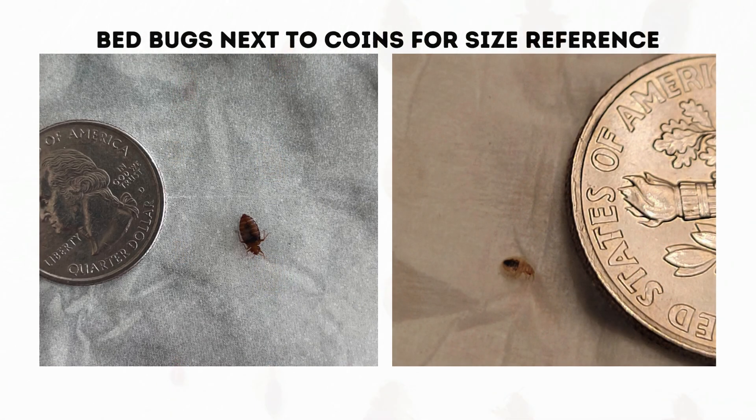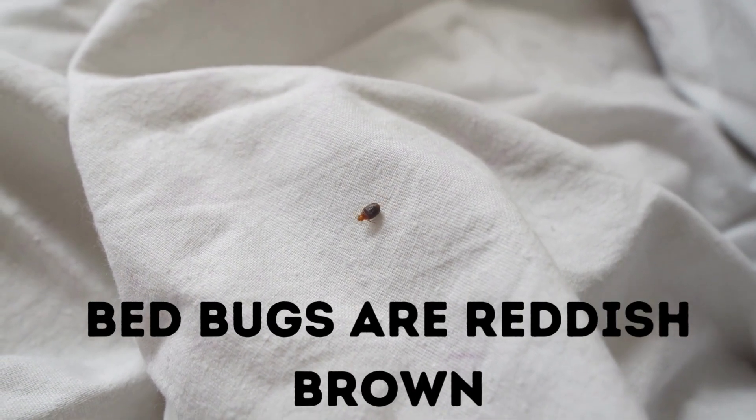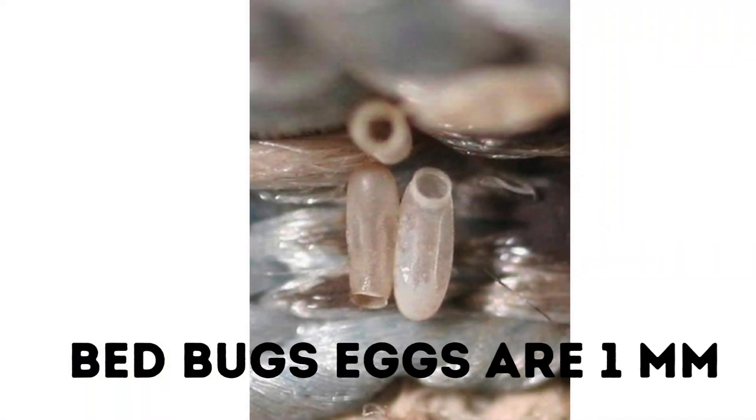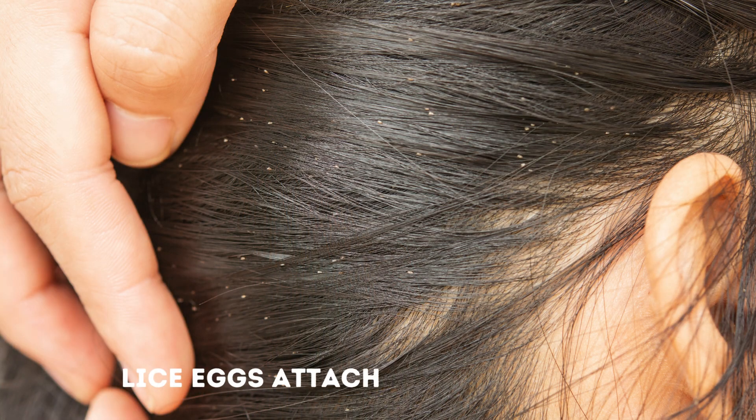Here you can see a bed bug next to a coin. The color of these bugs is also different. Bed bugs are generally reddish-brown and their eggs are pearly white. On the other hand, lice are usually dark gray, brown, and sometimes a little reddish. In comparison, their eggs — otherwise known as nits — are yellow or white and they're attached to the hair shaft.